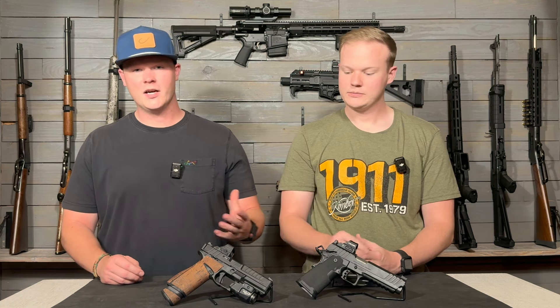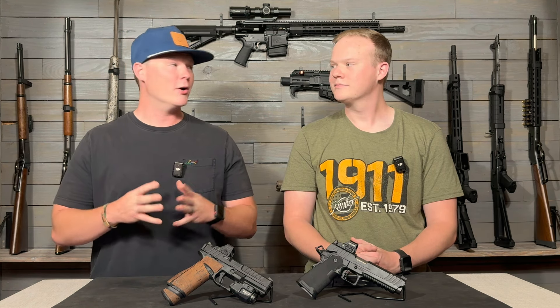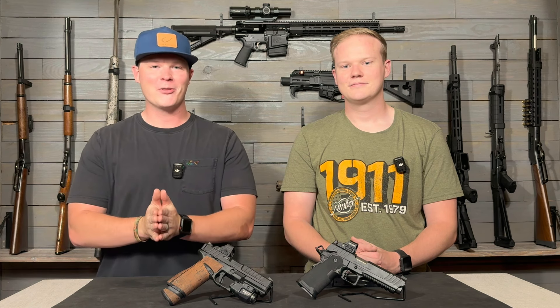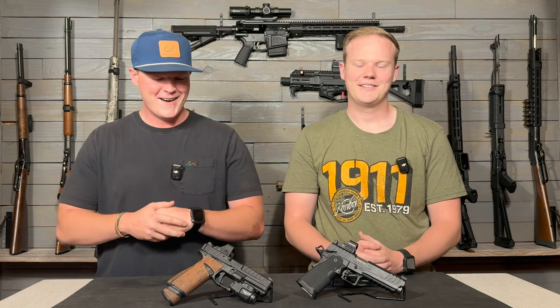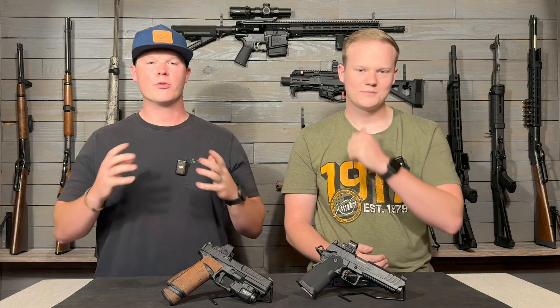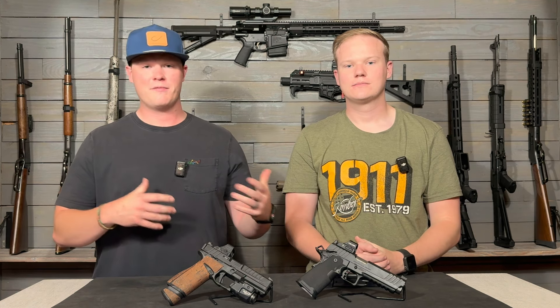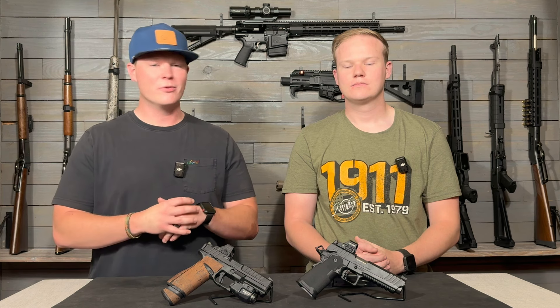We've got a gun store guy we talked to all the time, and he said 'well, it's not a Glock.' There are some guys out there that Glocks are the only things that are ever going to be worth anything, so that may be why it's gone down in value. But we're going to start off with the Echelon and kind of go through what you're getting, do a comparison of both of them comparing features, and then we'll tell you guys which one we would go with.